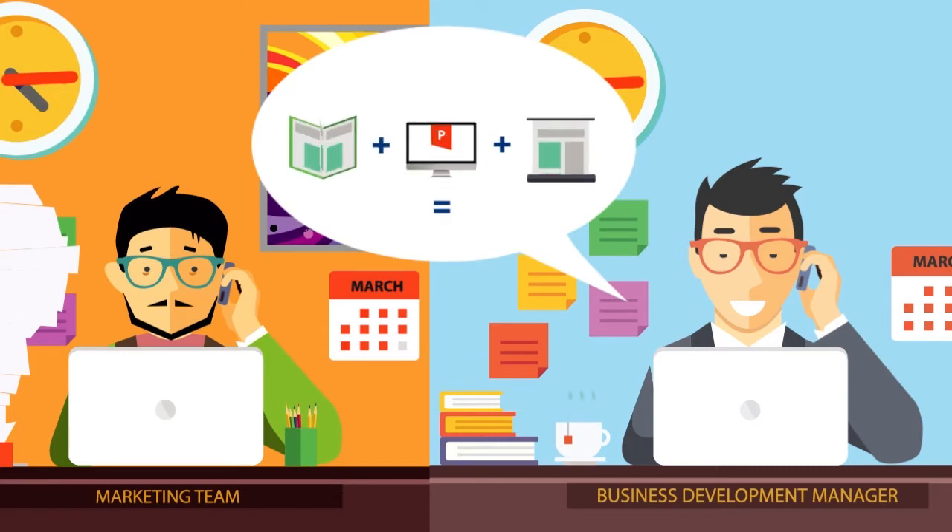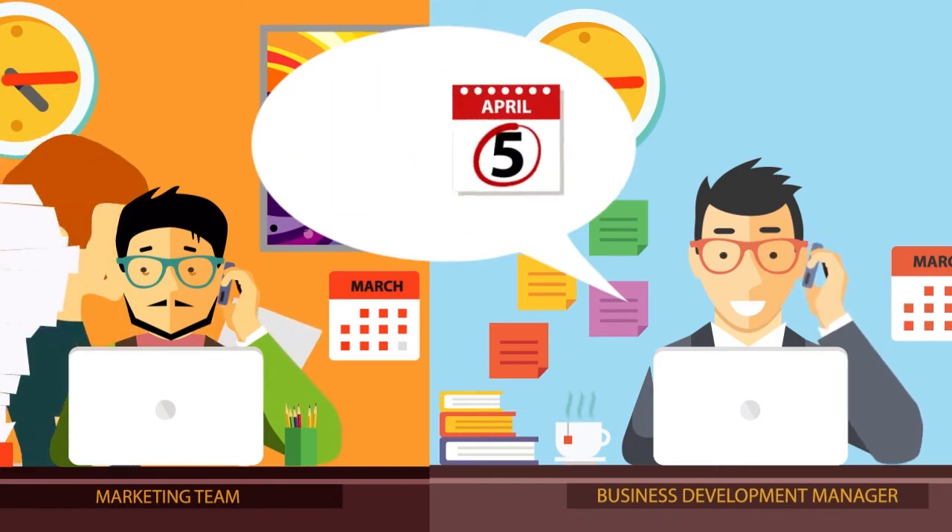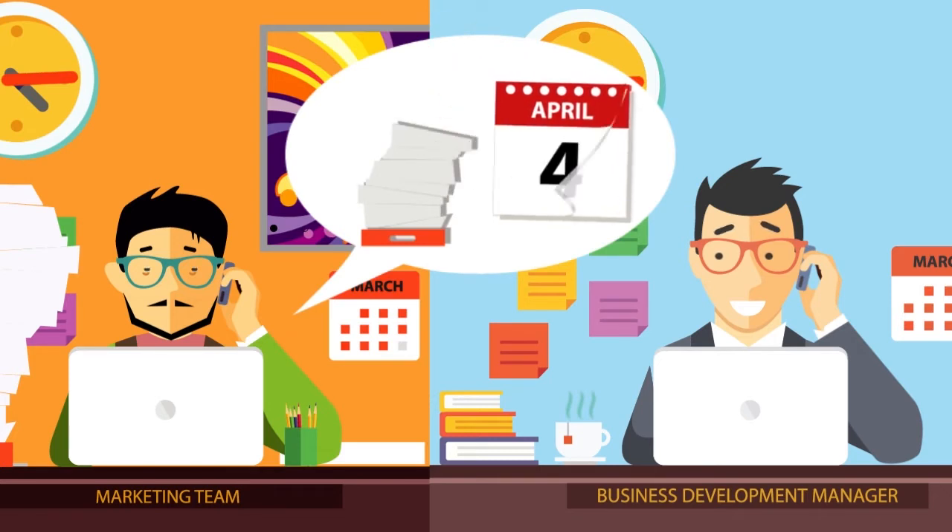Dave calls his in-house marketing team for help. But they're so busy, they can't make Dave's deadline.